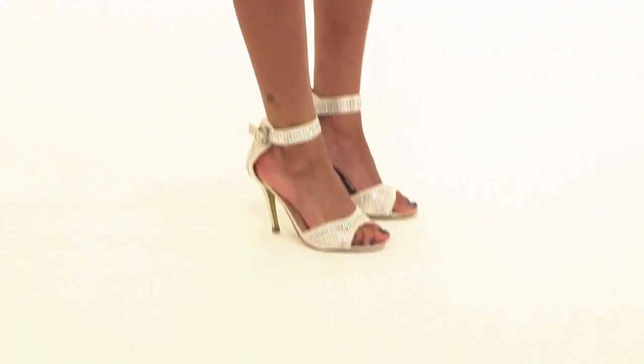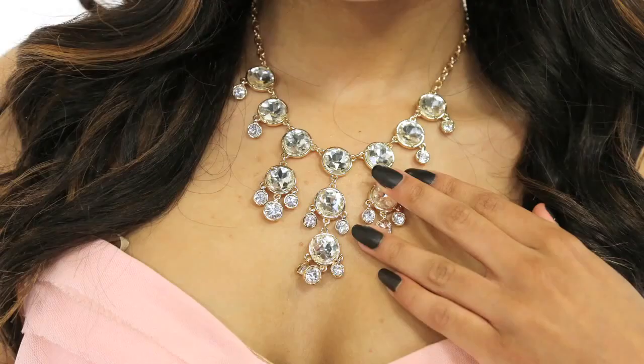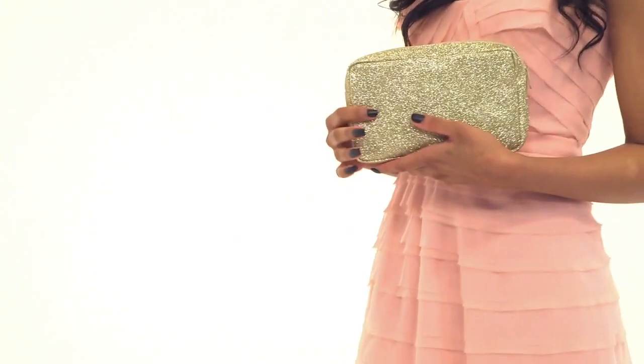I got these shoes from AMI Clubwear and I love the sparkle in them. I got this super cute necklace from Lulu's — I love it, it totally matches my shoes. I'm going to complete the outfit with this sparkly clutch and head off to prom feeling like a princess.